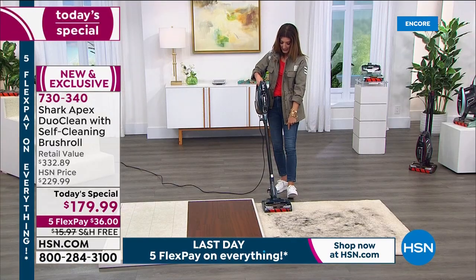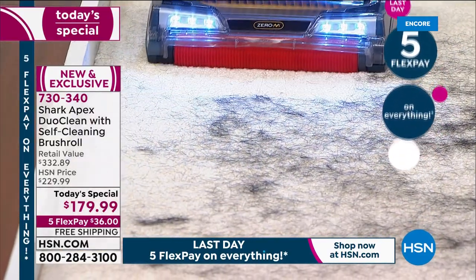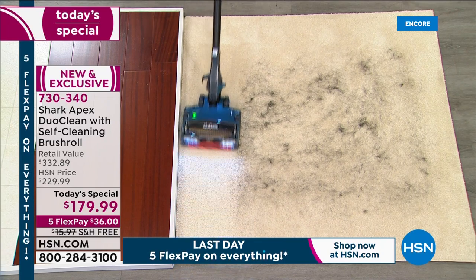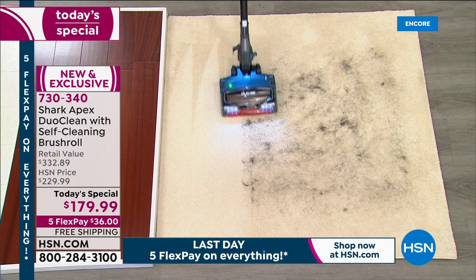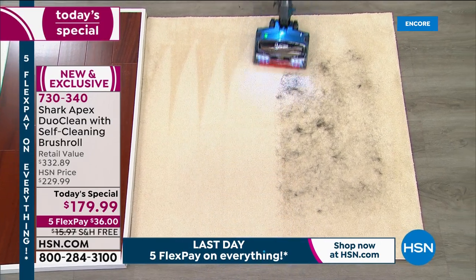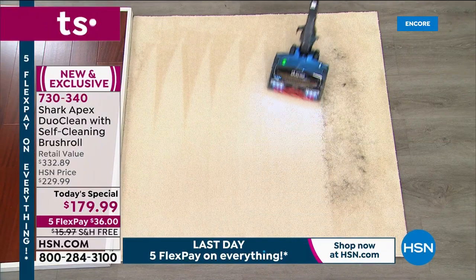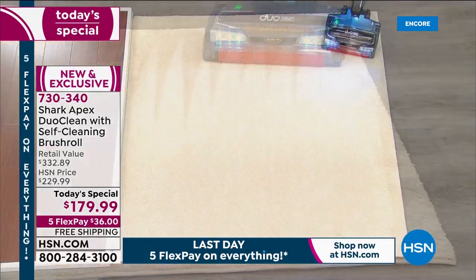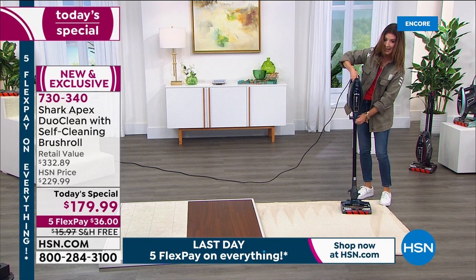I'm vacuuming in Teal, switching to carpet mode. Let's see what this can do with pet hair. This is what my house looks like every day — every time my dog scratches, there's so much hair on the rug and I have to vacuum every day. You don't want to pick up a big, bulky, heavy upright every time. You need the power, and you'll get it — plus incredible carpet lines and a deep clean at an amazing price.